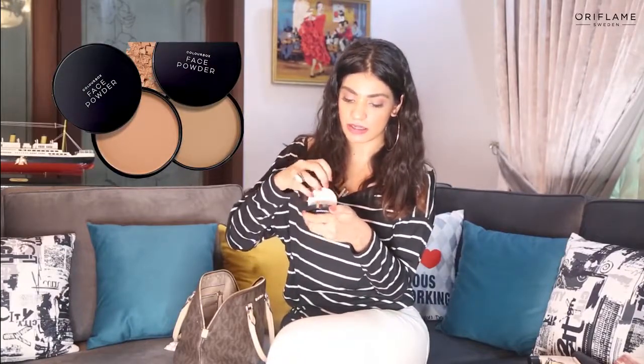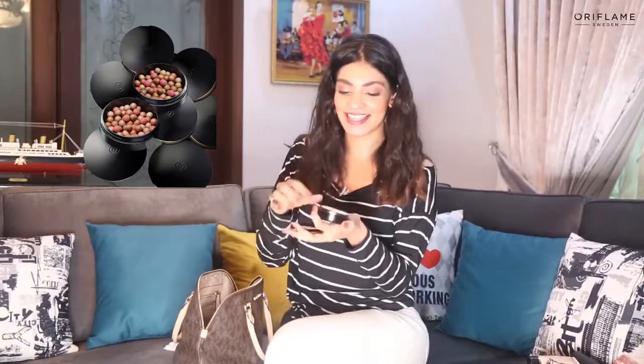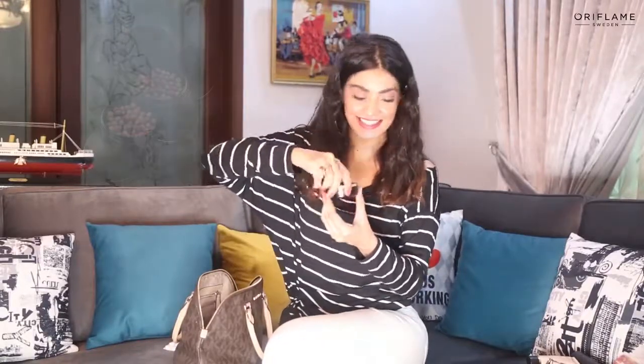I have compact face powder by Oriflame — it's very easy to use because it has a sponge and a mirror included. I also have a blusher that gives a glow and shine. In daylight you just use it on your face and your skin will glow instantly.